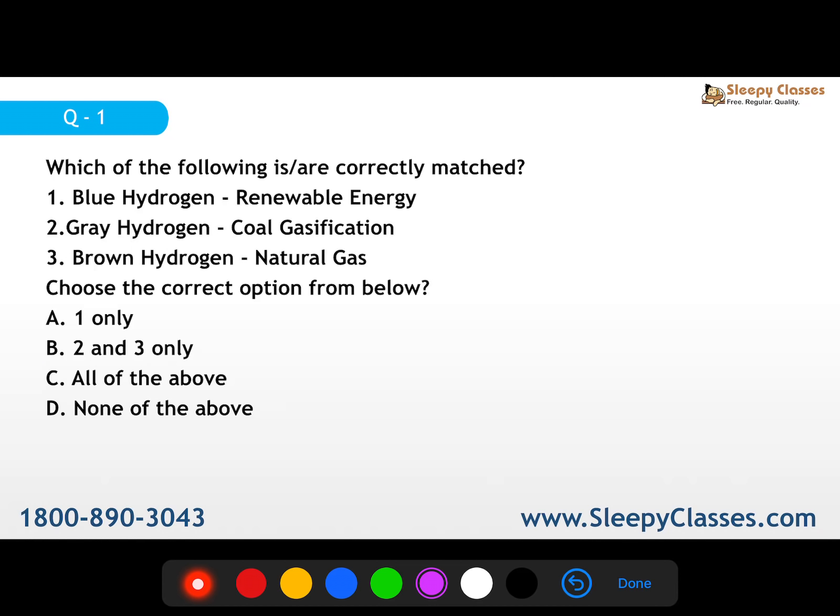Pehla question hai: which of the following is/are correctly matched? Blue hydrogen - renewable energy, grey hydrogen - coal gasification, brown hydrogen - natural gas. Basically aapko in mein se correct option choose karna hai. The question is about how each type of hydrogen is produced - type of hydrogen and its source.